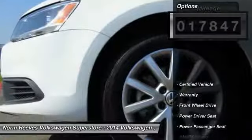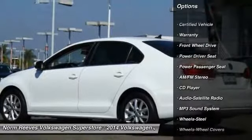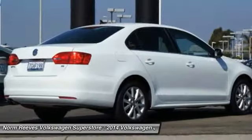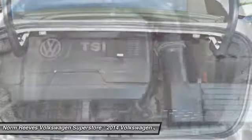Here are some of this vehicle's great options: traction control, power passenger seat, anti-lock braking system, air conditioning, power steering, floor mats, cruise control, rear defrost, FWD, and AM-FM stereo radio.